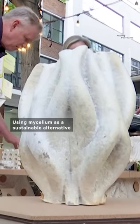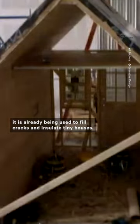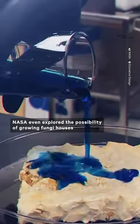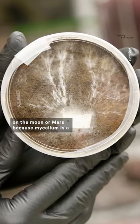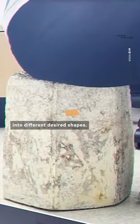Using mycelium as a sustainable alternative isn't a totally new concept. In some cases, it is already being used to fill cracks and insulate tiny houses. NASA even explored the possibility of growing fungi houses on the moon or Mars, because mycelium is a lightweight material that can easily be molded into different desired shapes.